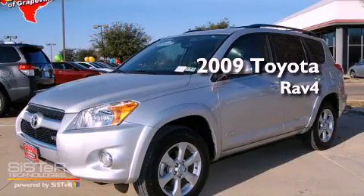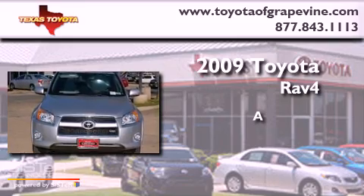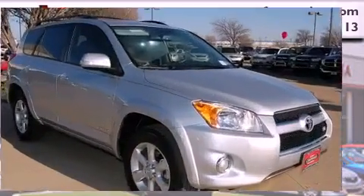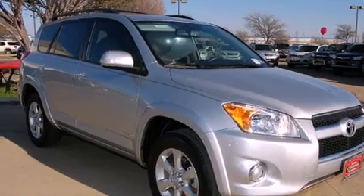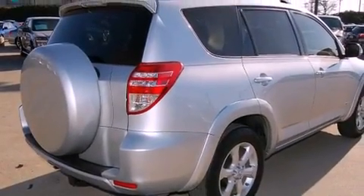This is a 2009 Toyota RAV4. Its top features include Hill Descent Control, a Low Tire Pressure Indicator, and much more.